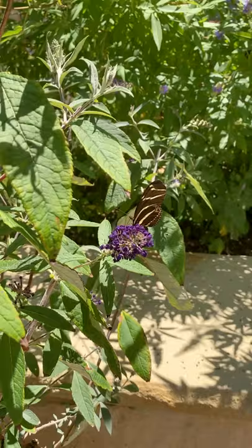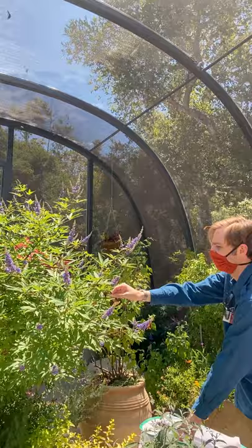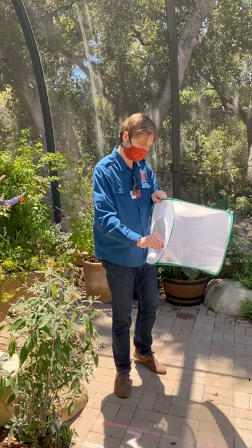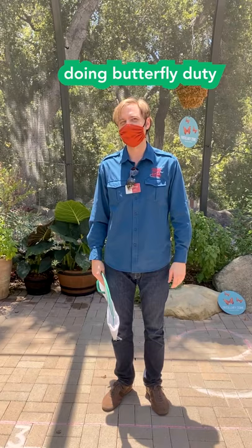Welcome to the retirement village — we hope you enjoy our nectar selection. The retirement village is looking pretty good today. It is warm, that is for sure. Just another day doing butterfly duty.